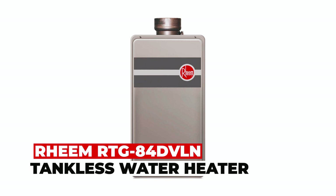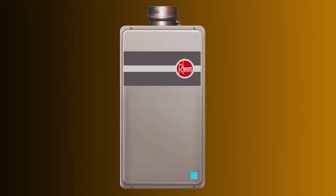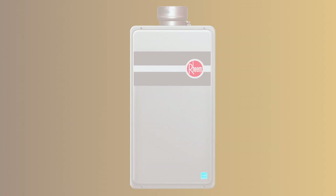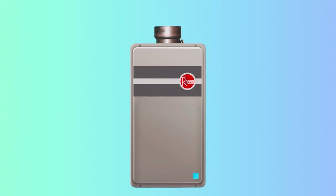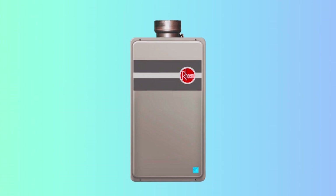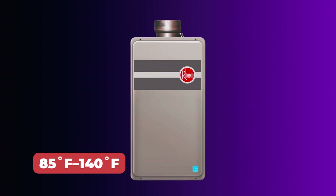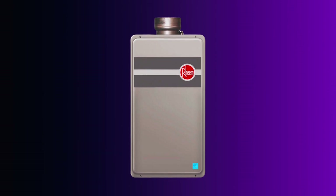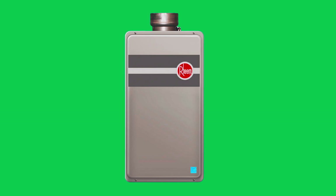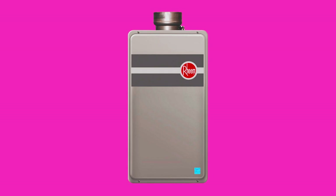Rheem RTG84 DVLN tankless water heater. The Rheem RTG84 DVLN tankless water heater ensures a steady flow rate of 8.4 GPM. This space-saving unit provides a never-ending supply of hot water, optimizing energy consumption with automatic adjustments. With easy temperature control ranging from 85°F to 140°F, it ensures your comfort. Designed for indoor installation, it's both cost-efficient and energy-saving. Enjoy the luxury of continuous hot water with this water heater.